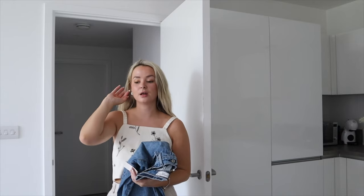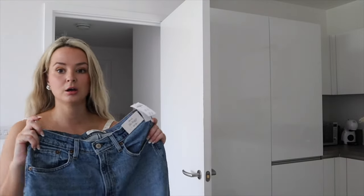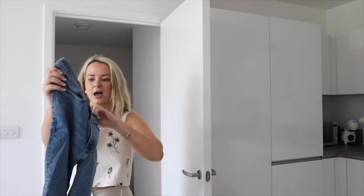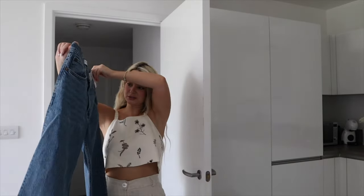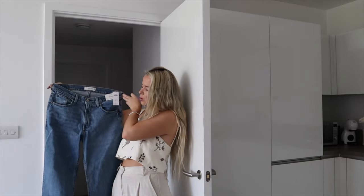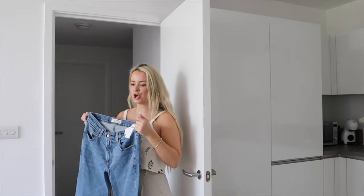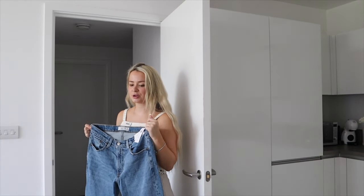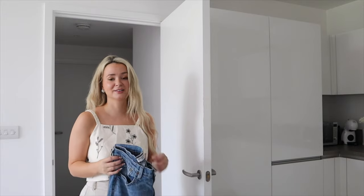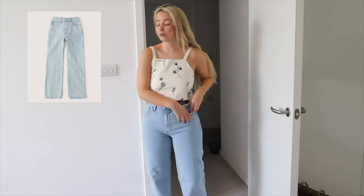Lastly, the only non-curve pair: these are Mid Rise Baggy jeans in dark, £61.73, same size. They look very baggy — and that's what I want! Though I'm worried about the waist being too loose because that's the widest waistband I've seen. I want really baggy but sucked in at the top so it doesn't look like I've got tree trunk legs, so let's check if that's what it looks like.